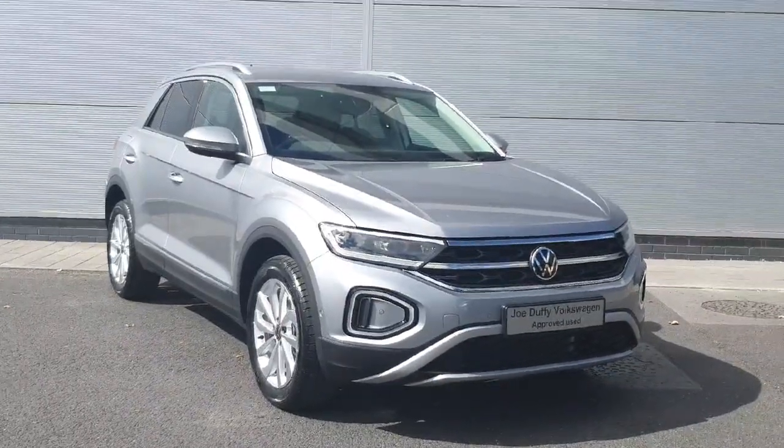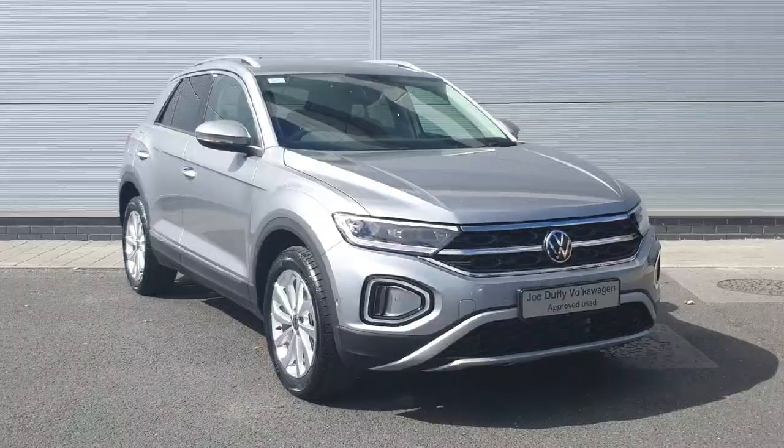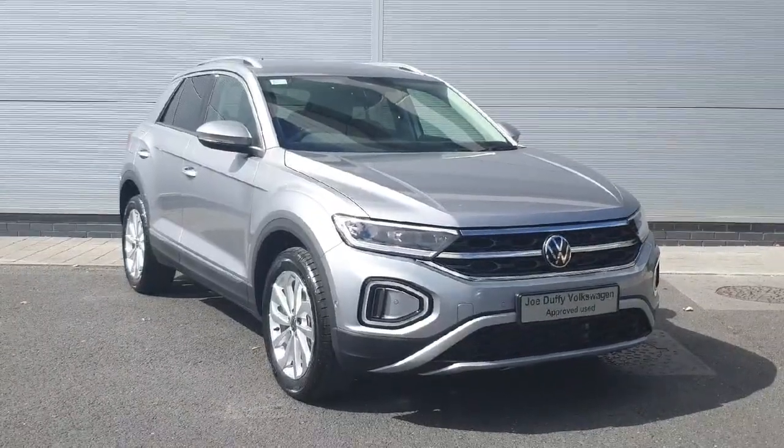How are you keeping everyone? Welcome back to Joe Duffy's Volkswagen. Today we have this T-Roc in stock packed with features inside and out. I'm going to walk you through the car and show you a few of the features and how they work.